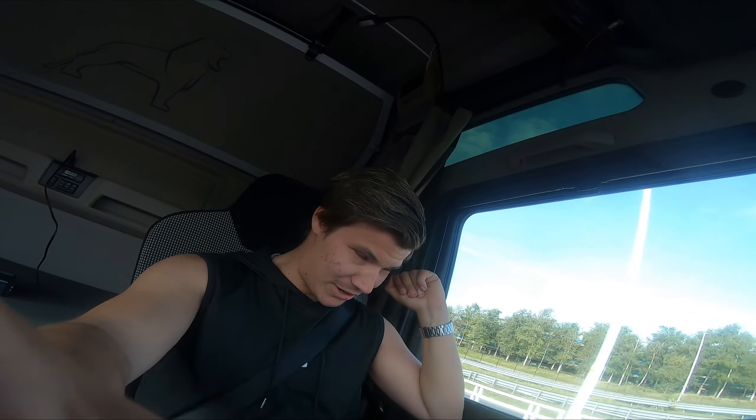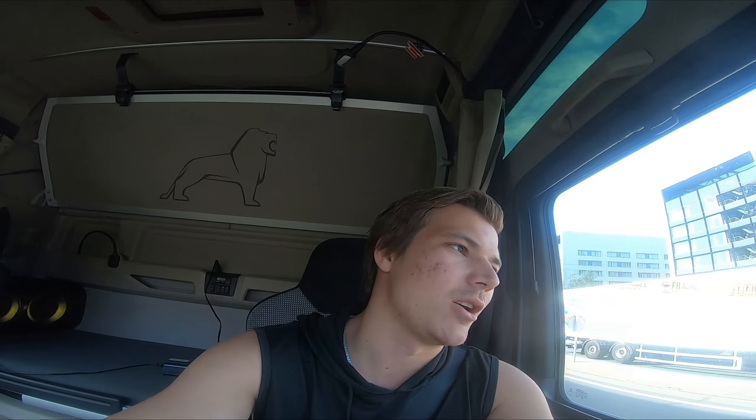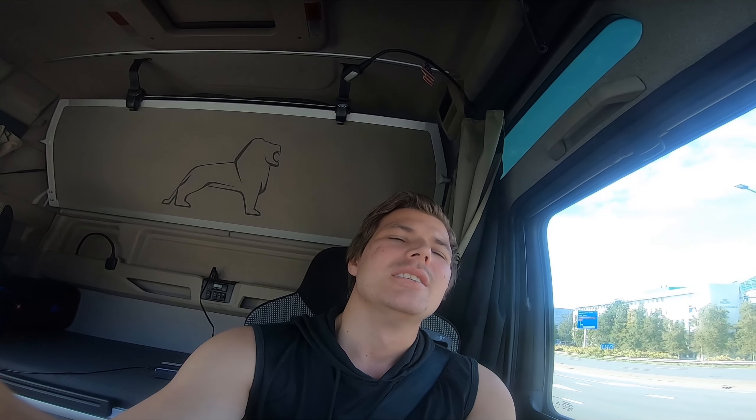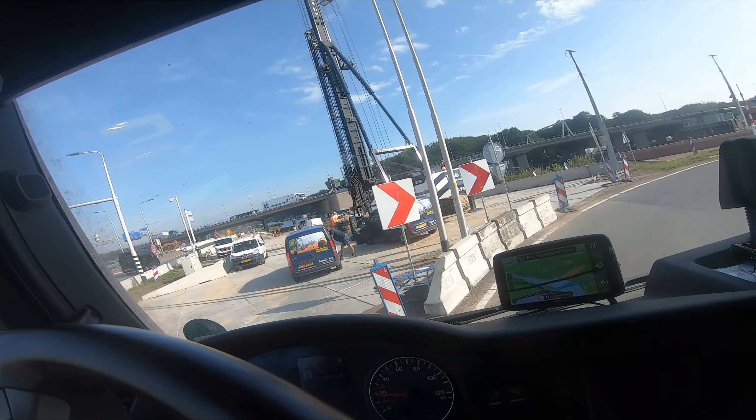Today we're going to Hasselt with a Scania — that's a nice truck. Basically it's just a random trucking day, a lot of easy stops. There is one stop though that I want to show you guys because the docks are really narrow and the space you have in front of you is even worse than the last video I showed you. I'm always happy to show you those special addresses so you know what to do.